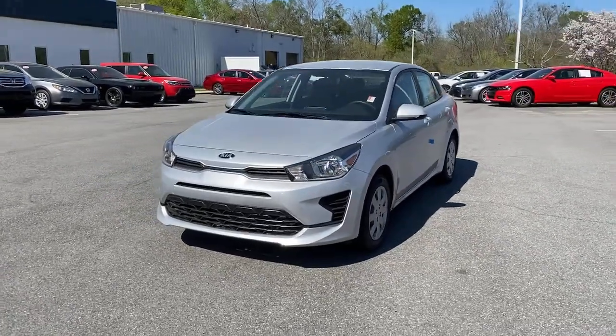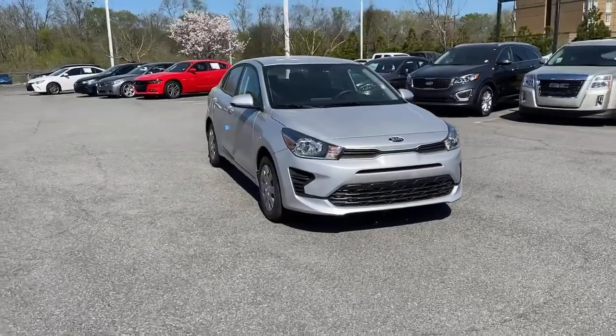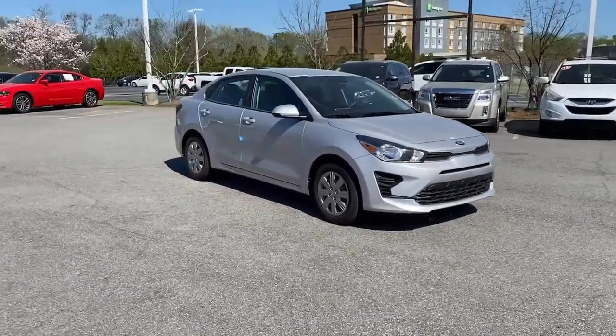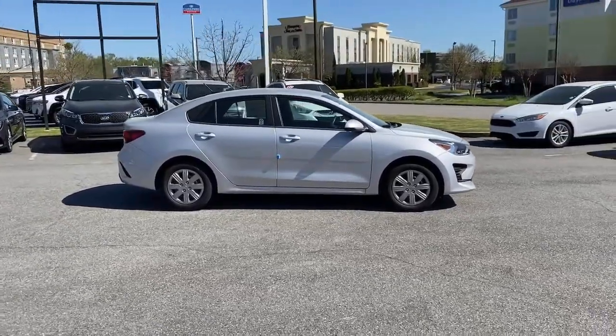Picture yourself in the 2021 Kia Rio. Enjoy lively performance, refined comfort, modern infotainment and connectivity, as well as surprising affordability in this multi-talented Rio.